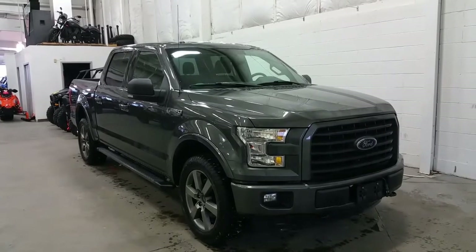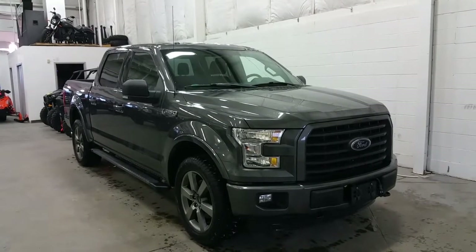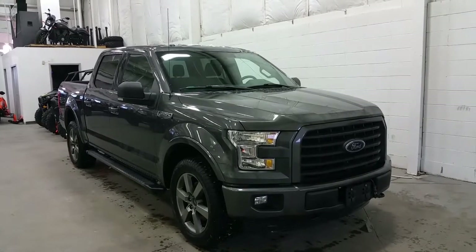Today we're checking out a tour of a pre-owned 2015 Ford F-150 XLT Sport. It's a full SuperCrew with a 5.5 foot box in a magnetic exterior color, powered by the powerful 5.0L V8 engine with only 20,300km on it.